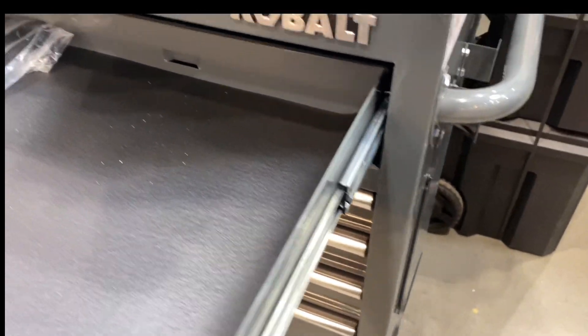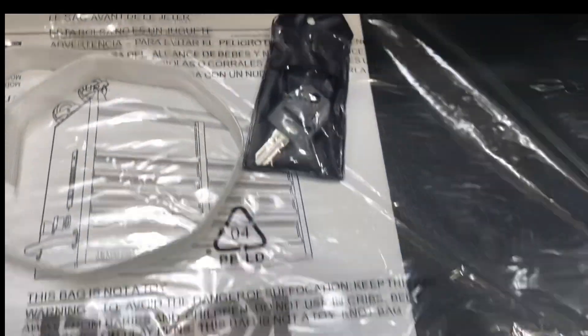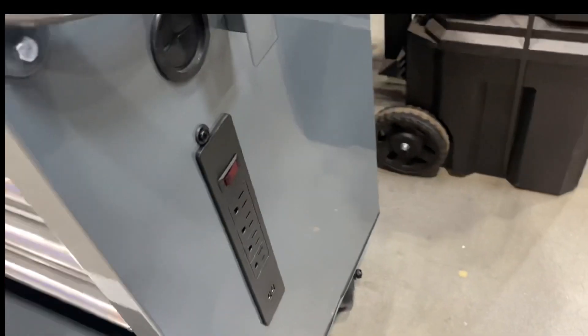It's a single rail. There are the keys, and it comes with liners. Let's see the bottom door — there's a power strip right there.